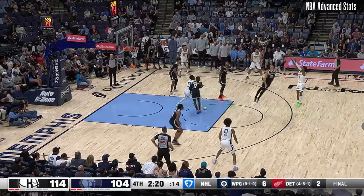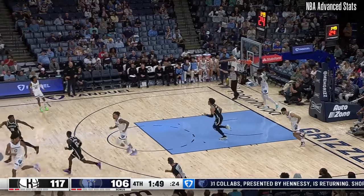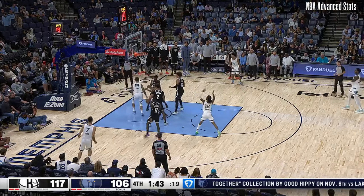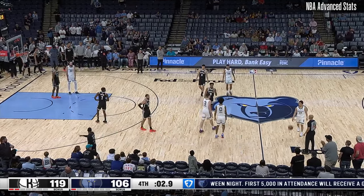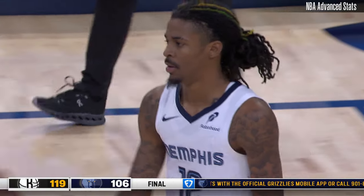Jackson sets the screen — step-back three from Morant, no. Jaren with the offensive rebound, loose ball foul — this should be a Schroeder foul. The lead becomes even bigger. Morant attacks. He would like to establish some type of home court advantage, which the Grizzlies have struggled with — last year only nine home court wins, and now consecutive home court losses.